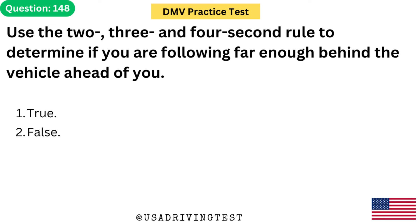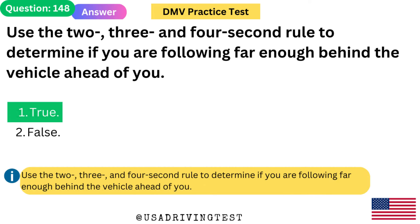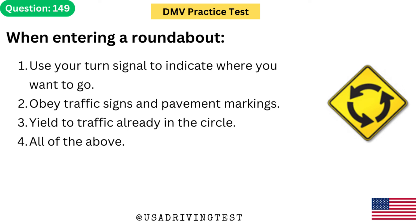Use the 2, 3, and 4 second rule to determine if you are following far enough behind the vehicle ahead of you. 1. True. 2. False. The answer is 1: True. Use the 2, 3, and 4 second rule to determine if you are following far enough behind the vehicle ahead of you.